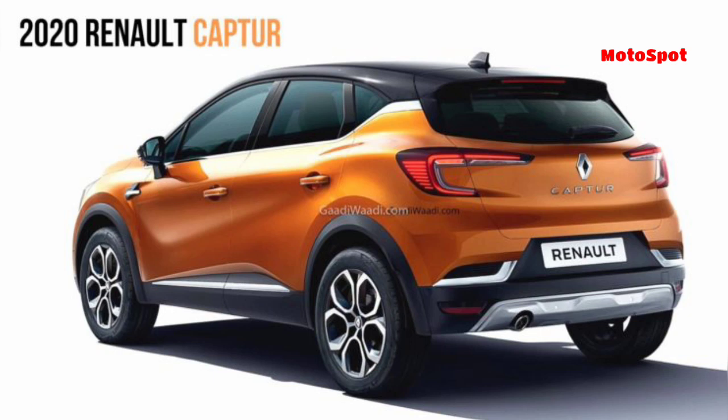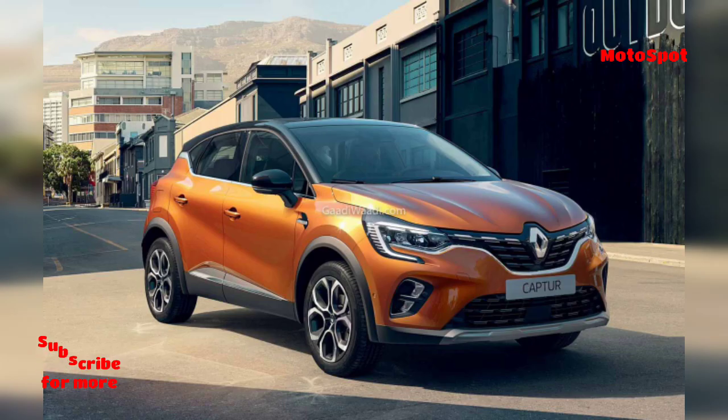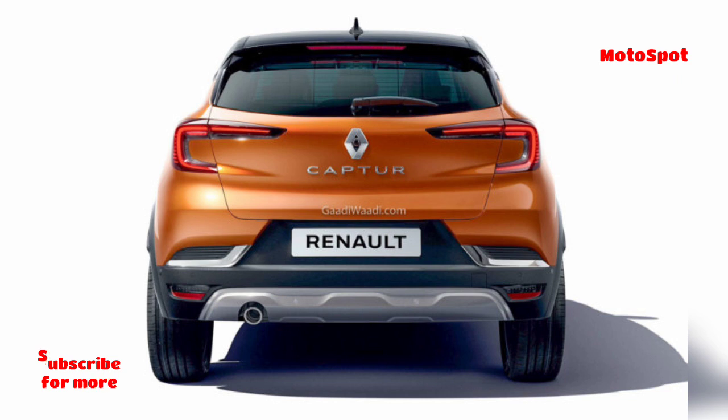Renault has released first images of the updated Capture for the Russian market. While the pre-facelift Capture sold in Russia and the one currently on sale in India are both based on the B0 platform, this facelift shares its underpinnings with the Renault Arcana.